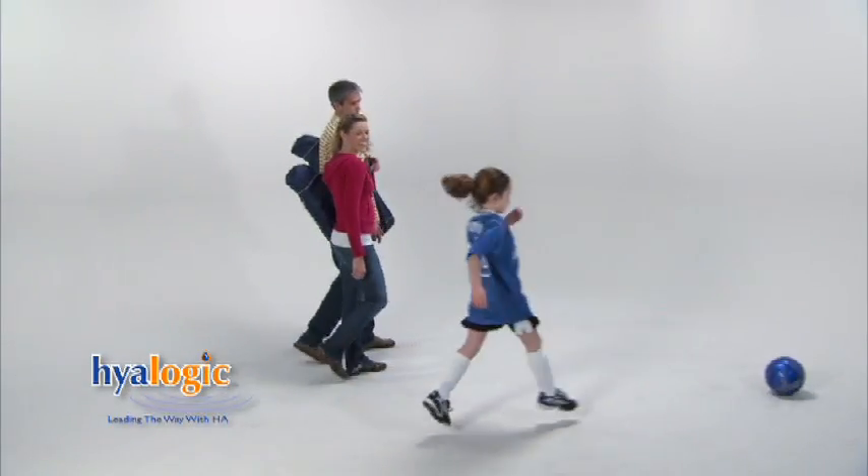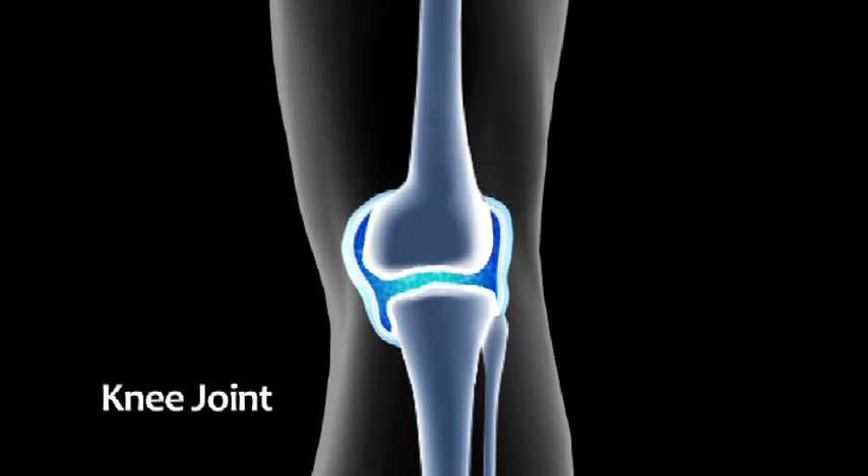With Synthovial 7, I'm able to do the things I truly love to do. I love Episilk pure hyaluronic acid for its purity and simplicity. Joints especially can benefit from an HA supplement — as you age, the cushioning in the joints begins to diminish.